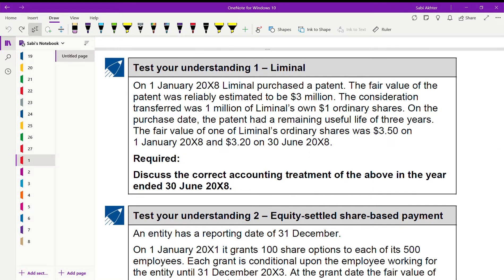Assalamu alaikum, welcome to part 2 of IFRS 2 where I will be solving all the questions of IFRS 2. Let us start with test your understanding 1. On 1st of January 2008, Liminal purchased a patent.